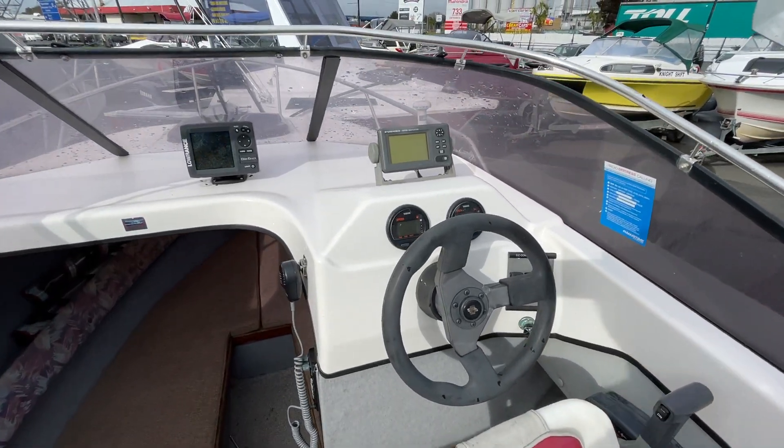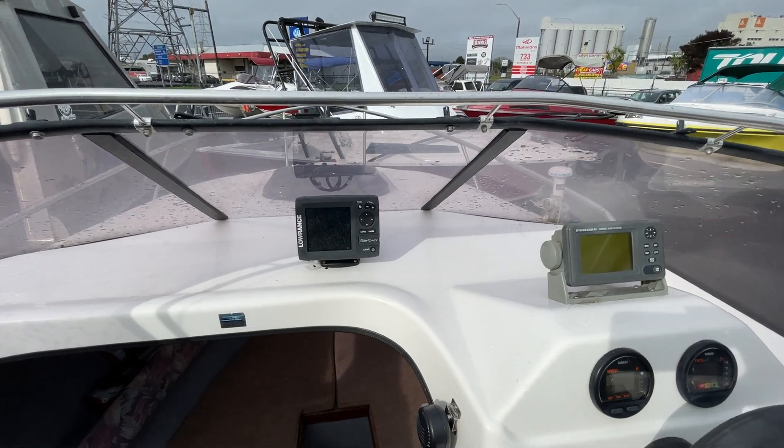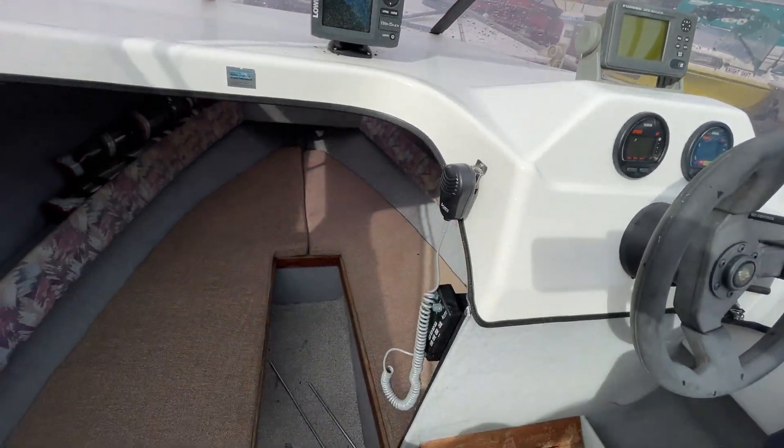A couple of digital gauges for the Yamaha. Lowrance Elite 5 GPS chart plotter. VHF radio.